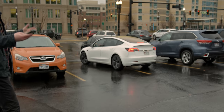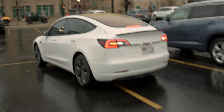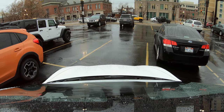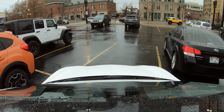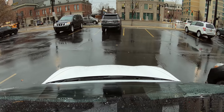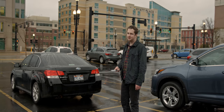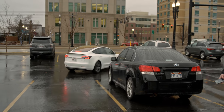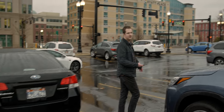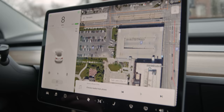Elon Musk says that if a car can navigate through a parking lot, it should be relatively easy to drive on the road, because parking lots have tons of unexpected variables, unknowns, obstacles, and people — so driving on a street is easy by comparison. Of course, driving in a parking lot has far less severe consequences than, say, running a red light. Is it a fun party trick? Yeah. Is it anything other than a party trick right now? No. It's been out for several months and it's still essentially unusable.